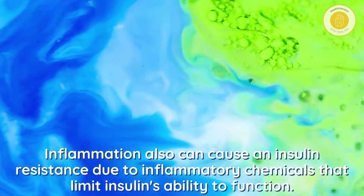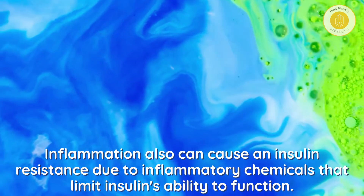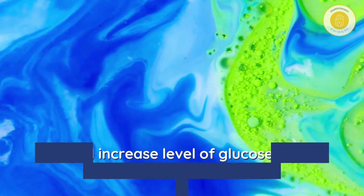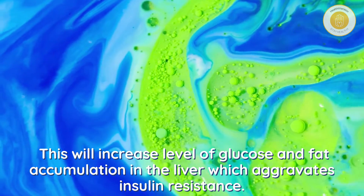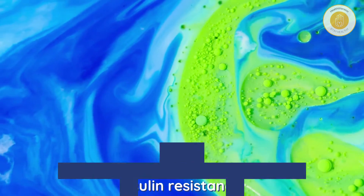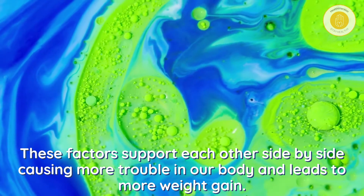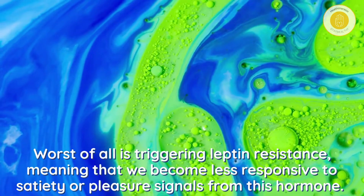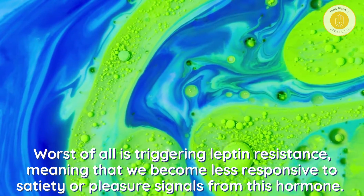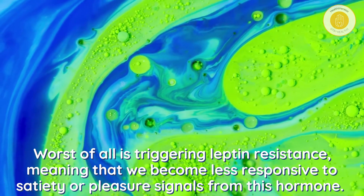Inflammation can also cause insulin resistance due to inflammatory chemicals that limit insulin's ability to function. This increases levels of glucose and fat accumulation in the liver, which aggravates insulin resistance. These factors support each other, causing more trouble in our body, leading to more weight gain — and worst of all, triggering leptin resistance.